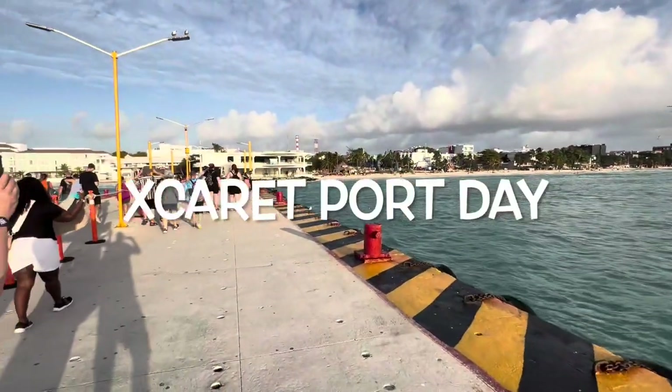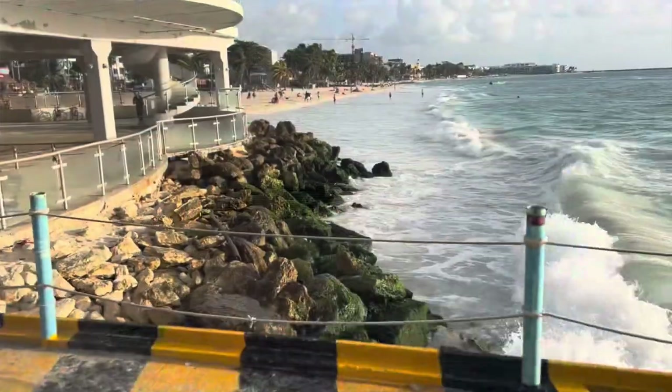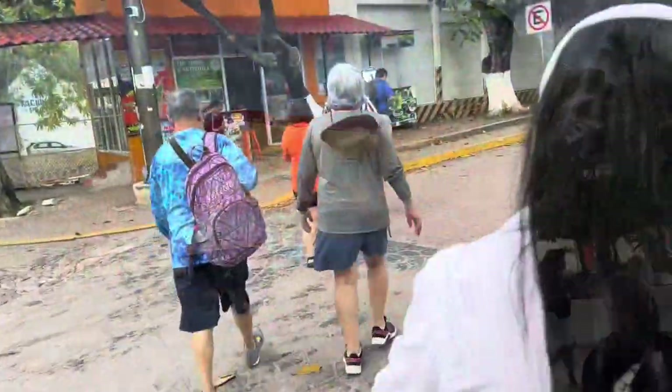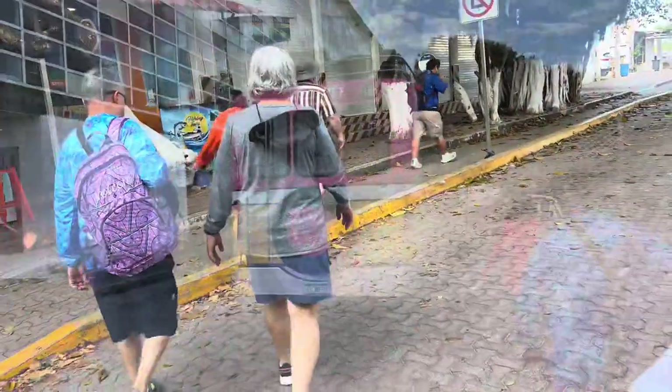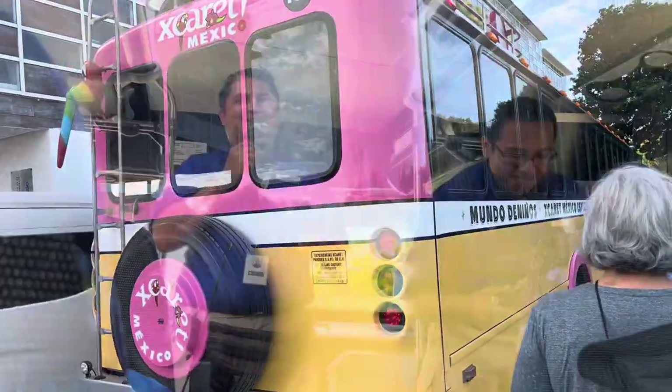If you're in the Yucatan Peninsula near Cancun on a cruise in Cozumel, we highly suggest coming to check out Xcaret. There's so much to do here. This is where we landed after a 45-minute boat ride — we are in Cozumel. To get to Xcaret, you have to take the ferry into the mainland and then a bus, about a 15-20 minute ride.